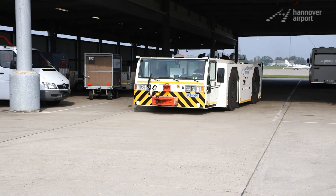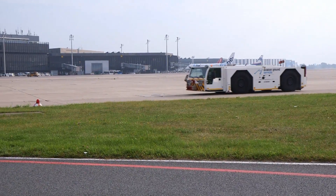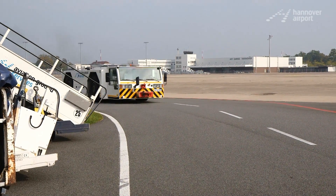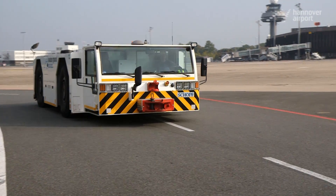This unusual means of transport is one of the most important vehicles at the airport. Its precise designation is F396E. This conventional tractor with fully automatic transmission and four-wheel drive serves all wide-bodied aircraft at Hanover Airport.